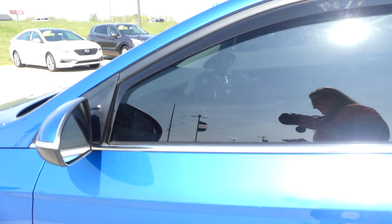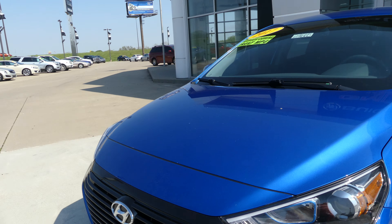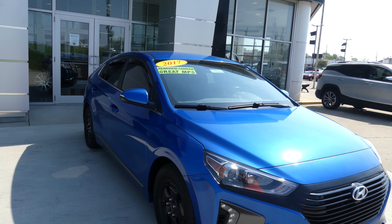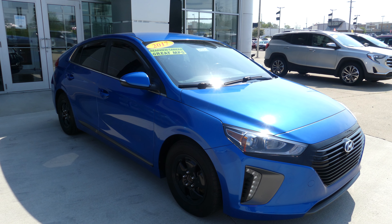Electric blue metallic exterior paint, finished off with the equipment. If you have any questions about this vehicle or you'd like to schedule a test drive, give us a call at 812-882-5574.